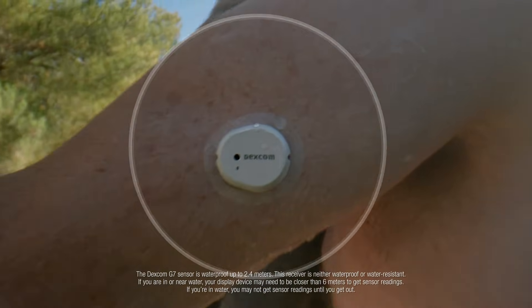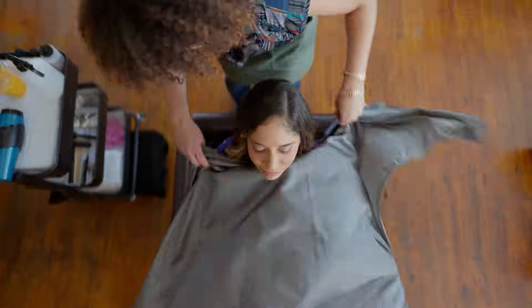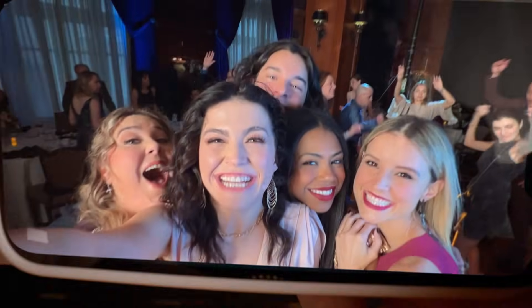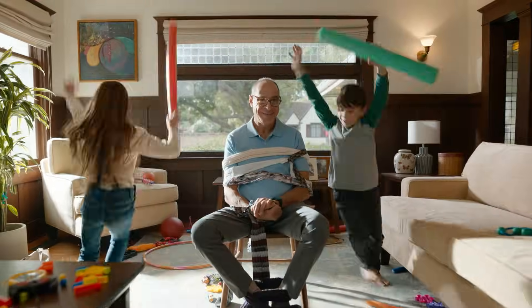And let's say your sensor expires when you're out and about — well, thanks to the new 12-hour grace period, you can swap sensors when it's convenient for you. And most importantly, Dexcom G7 is made for more, so you can manage your diabetes with confidence.